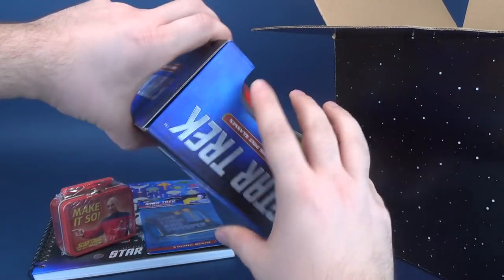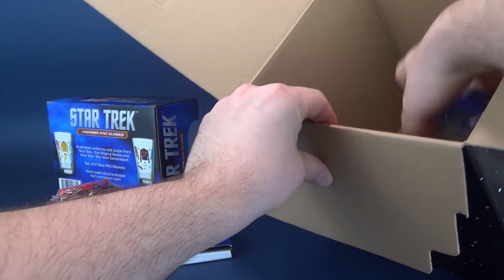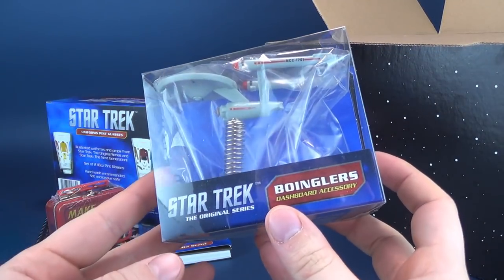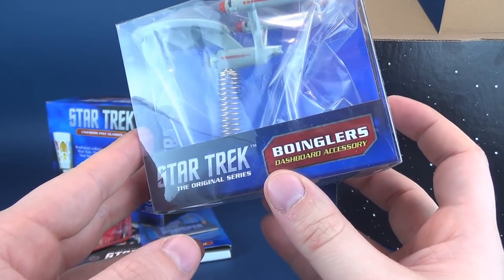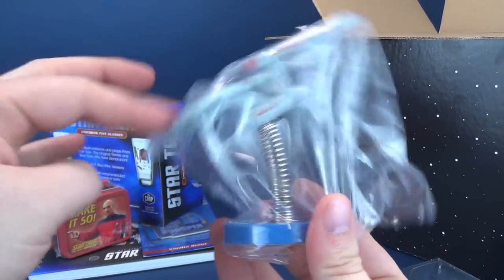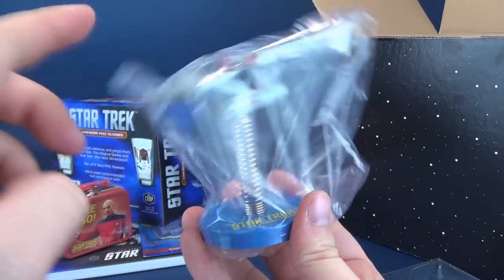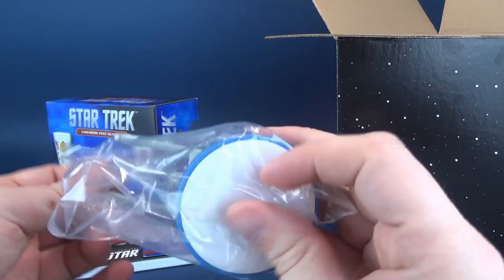These are certainly what's probably making up the majority of the weight inside. Moving forward, we've got ourselves a Boinglers — I'm assuming that's how it's pronounced. It's a dashboard accessory, one of which being the original Starship Enterprise. If boinging is what this is, then boinging is what it's doing — it's sitting on a spring.